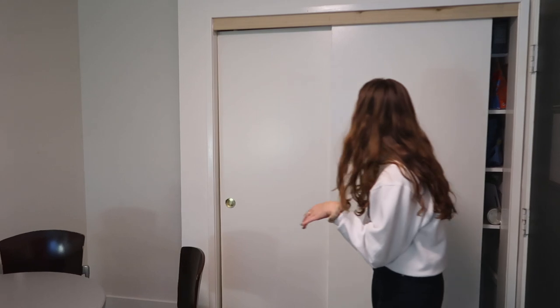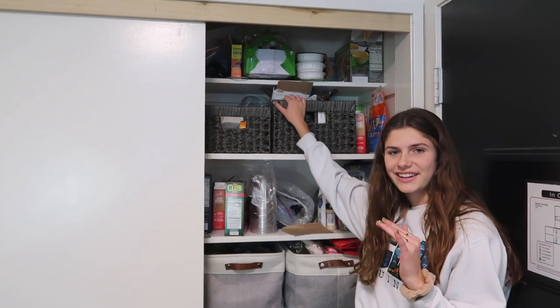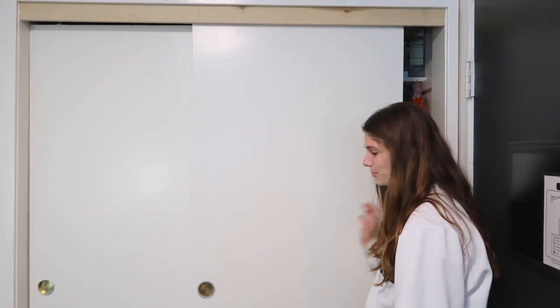We also have this closet right here, and this is usually where we keep all of our food. These are like my food baskets right here, and this is the rest of my suitmate's food. It's really nice having an extra compartment like that.